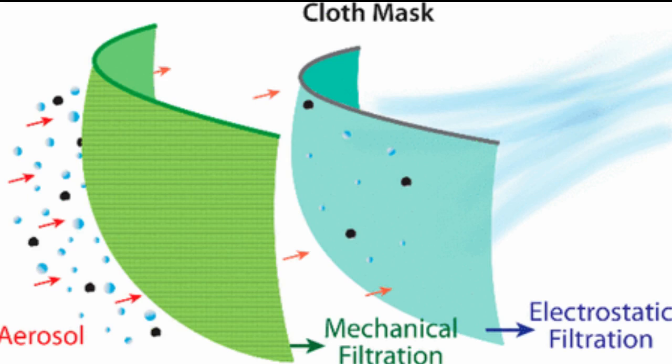However, a one-percent gap reduced the filtering efficiency of all masks by half or more, emphasizing the importance of a properly fitted mask.